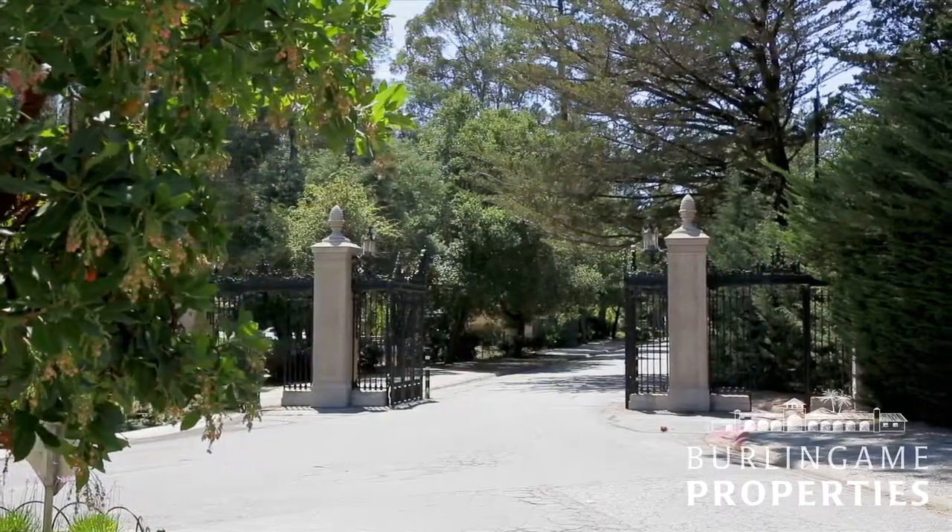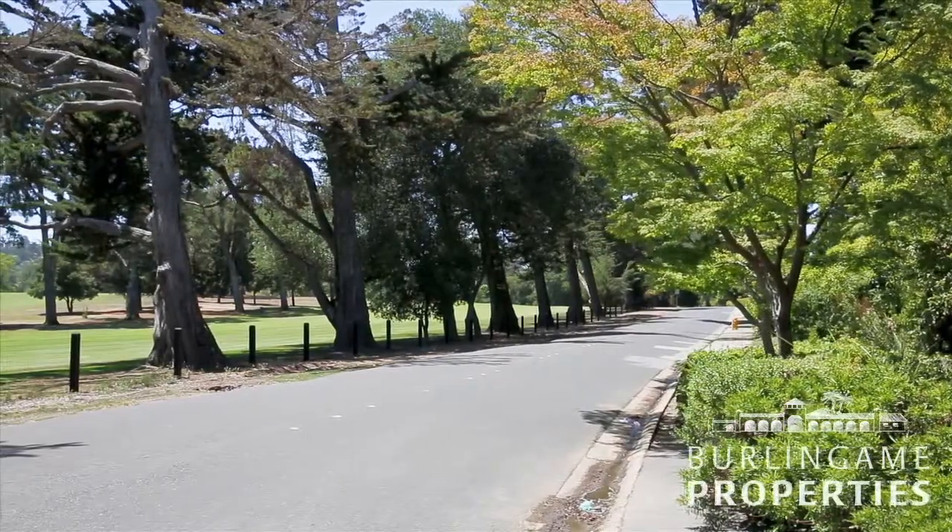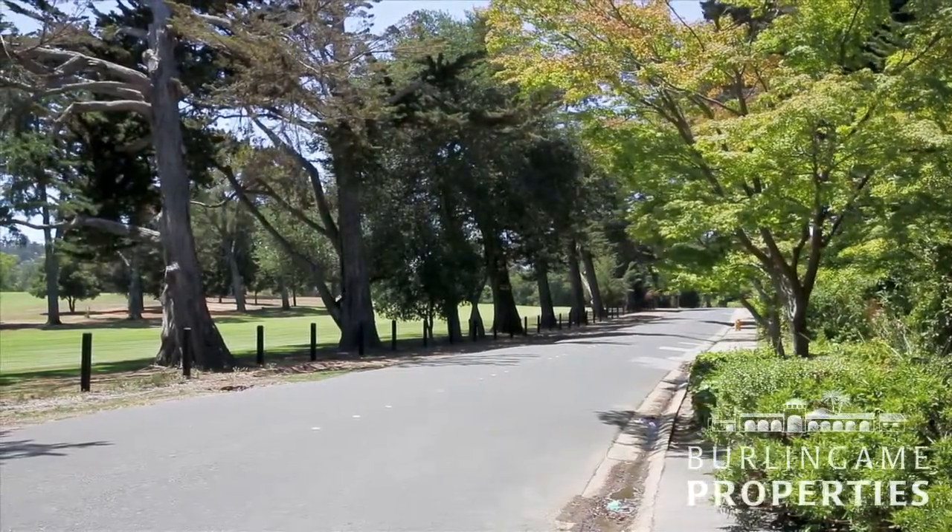Country Club Manor is conveniently close to North Hillsborough Elementary School. If you're looking for a comfortable neighborhood to settle into, this is an excellent option.